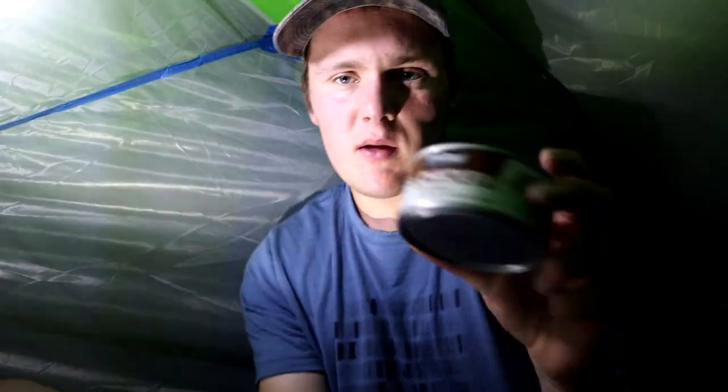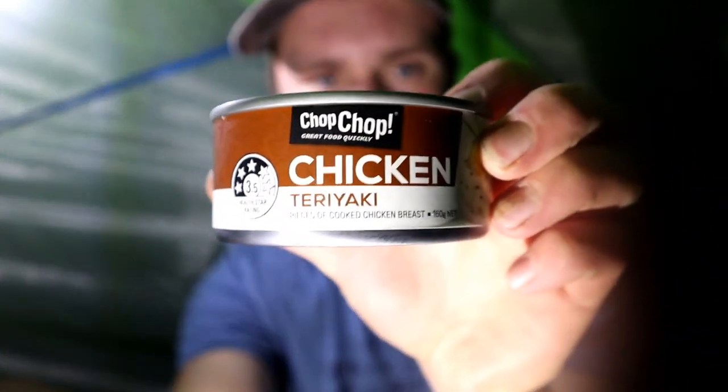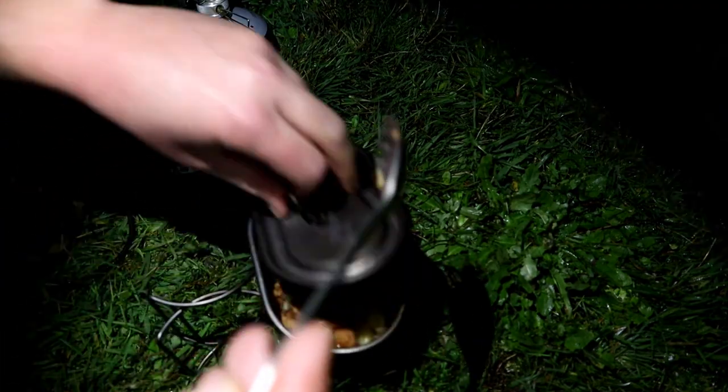You guys are steaming up quite a bit there - hopefully you can still see me alright. I've got the pasta on, and I've got chicken teriyaki in a can. So just pretty basic - pasta and chicken - but it's gonna taste good. It's gonna fill me up, which is what I really need because I'm pretty hungry. I've got the chicken and pasta in there, just gonna let it heat up for a bit.